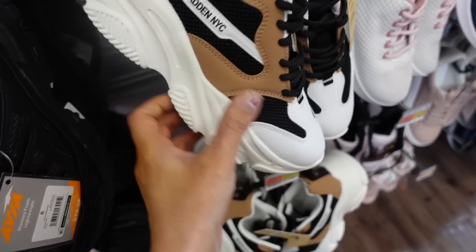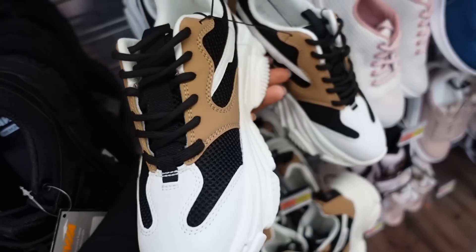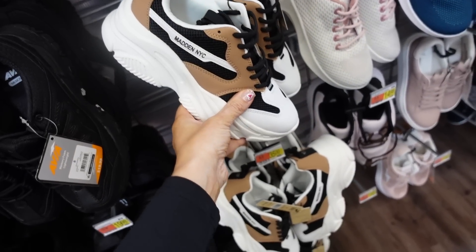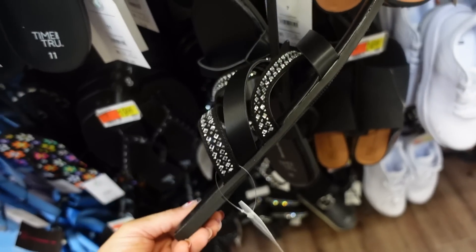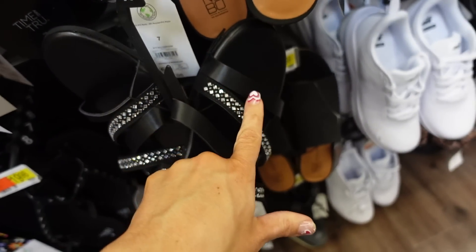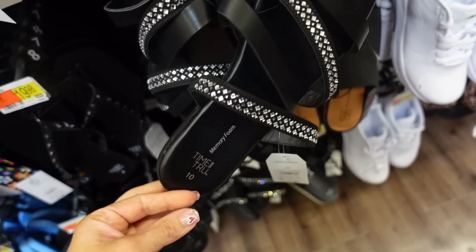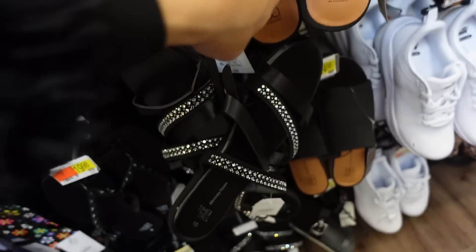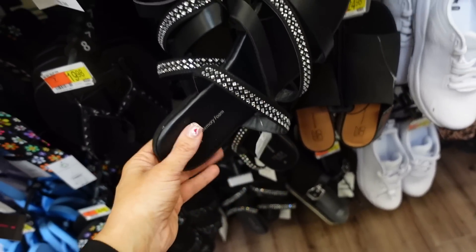Sneakers from Madden NYC with a rounded toe, color block, and platform in the back — in brown and black at $35. They also have a faux leather triple strap sandal with rhinestone detailing on two straps and memory foam bottom at $12.98.